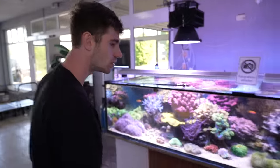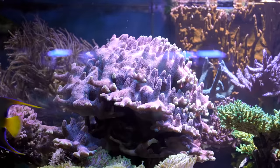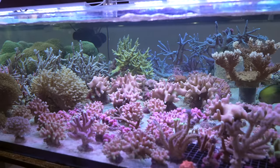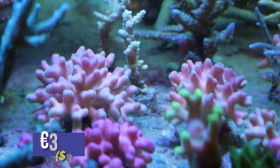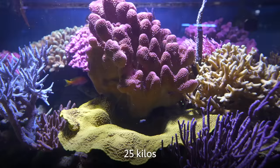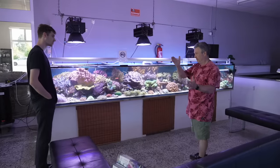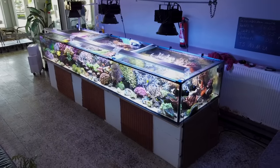Thomas's favorite coral is Stylopora — he loves the color and how they grow very massive. A large piece can weigh 20 to 25 kilos. When he first got it, it was tiny. When the coral gets too big, they take it out, cut it, and put it back in. This is one of the best reef tanks ever seen.